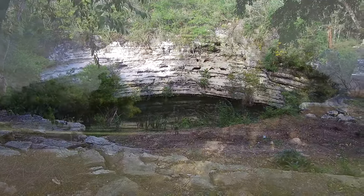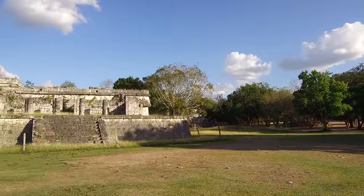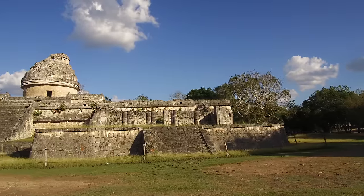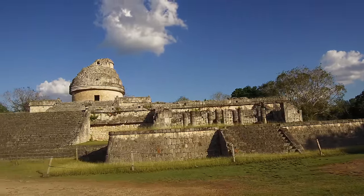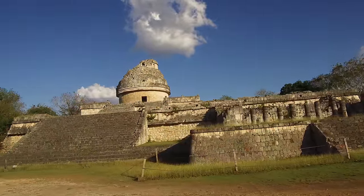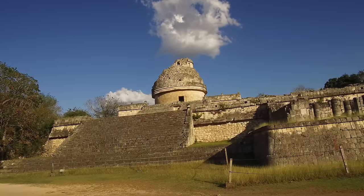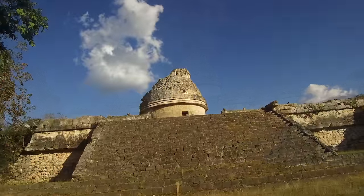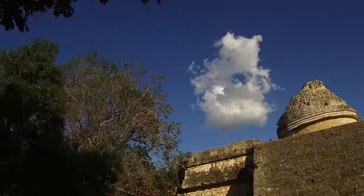If you walk far enough, you're able to see this rather unique building which was an astronomical observatory. The Maya were almost fanatical about the stars and the concept of recording time, and their calendar was incredibly accurate — especially given that their prominence was more than a thousand years ago.